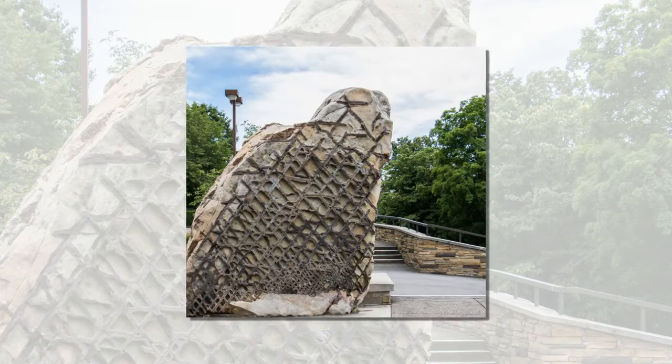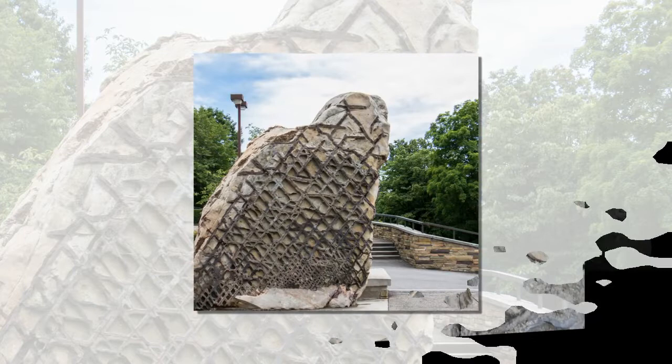Then as the continent began to break up by tectonic plate shifts, about 200 million years ago, the sandstone block was folded onto itself, repeatedly creating cracks in the sandstone.